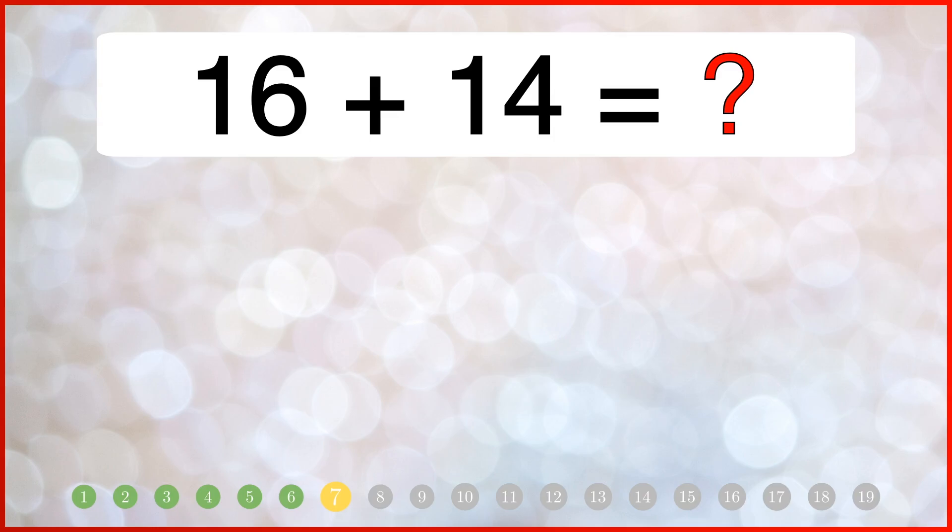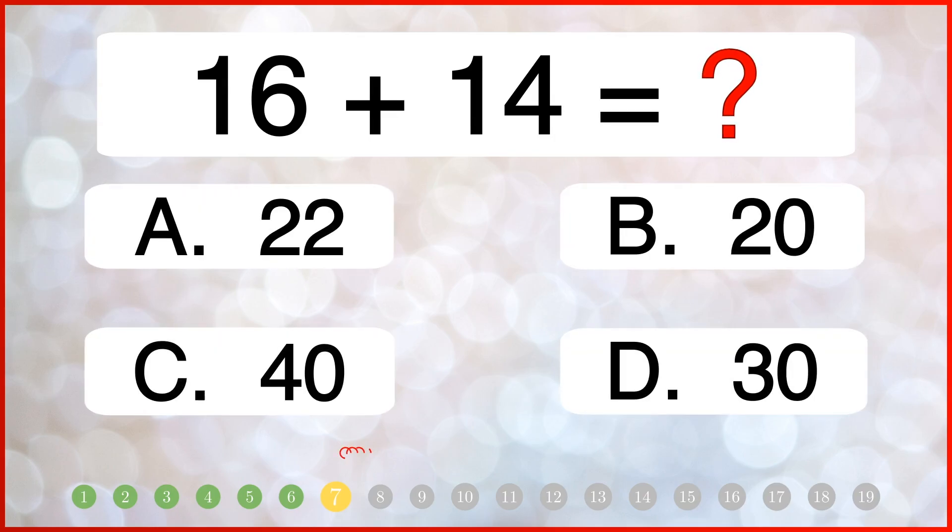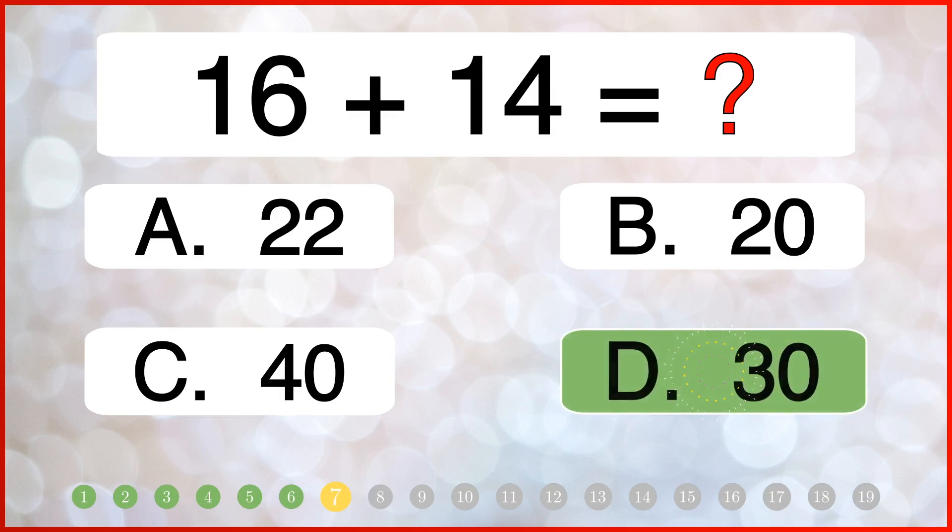What is 16 plus 14? The correct answer is 13.